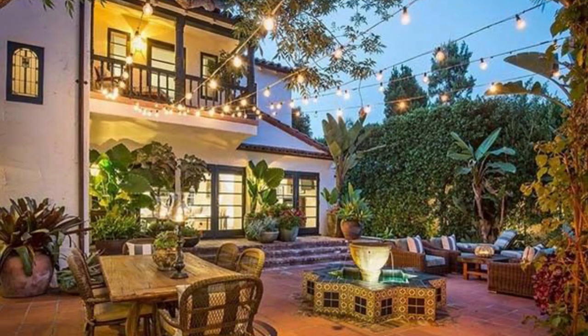Spanish architecture was first seen in America in 1915 at the Panama-California Exposition in San Diego. Architect Bertram Goodhue designed a structure he called the California Quadrangle in Balboa Park.